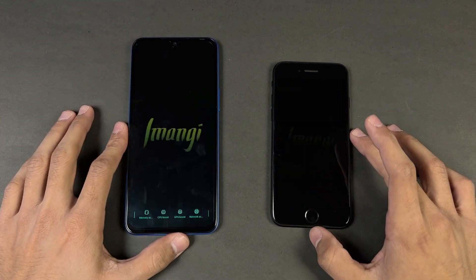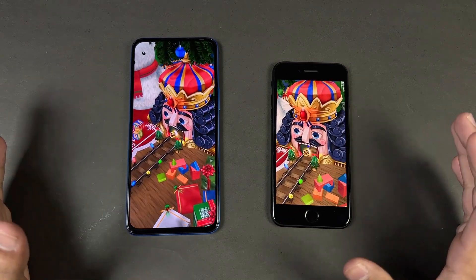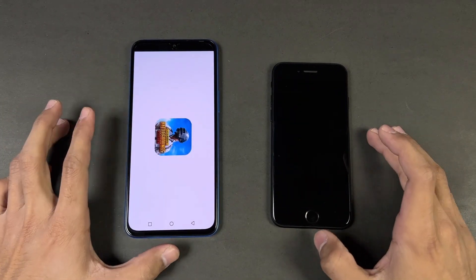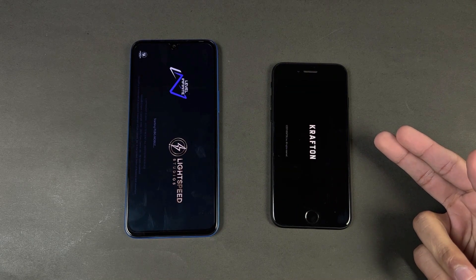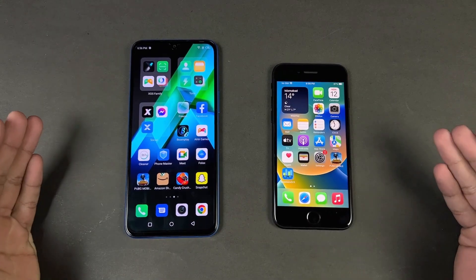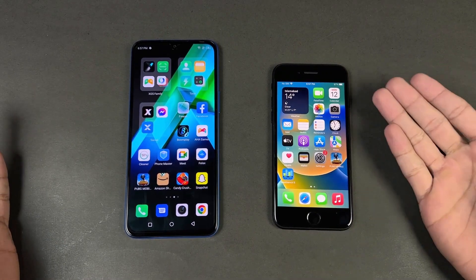Now let's open up a game — let's see which is faster. Apple A13 versus Helio G96. The iPhone SE finished loading and the Infinix is done as well — about a 1-2 second difference. In the game we have smooth graphics with extreme frame rate on the iPhone SE versus smooth graphics with ultra frame rate on the Infinix. The gaming experience on the iPhone SE is not ideal because of the display size and battery size.